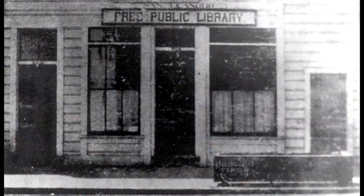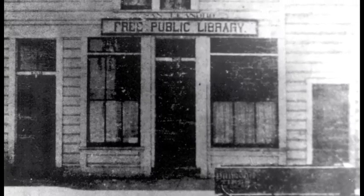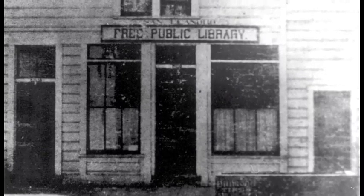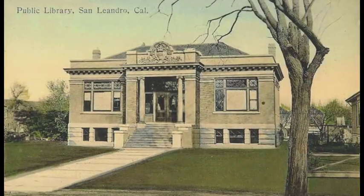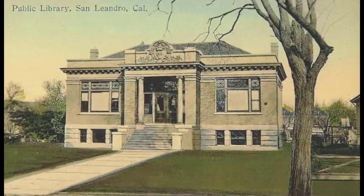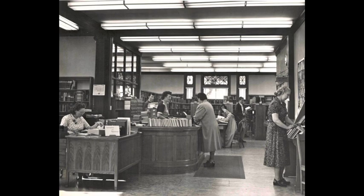The library has always been important to San Leandrins. It was officially established in 1906, but its origins in town predate even that. Local citizens rallied together in the late 19th century to create a free lending library. Soon, however, that wasn't enough. Residents recognized the need for a true public library and a city department was created in 1906. The first library building was constructed with help from a land grant from the Callan family and a construction grant from the Carnegie Foundation. That building opened in 1909 and served as the city's main library until the late 1950s.